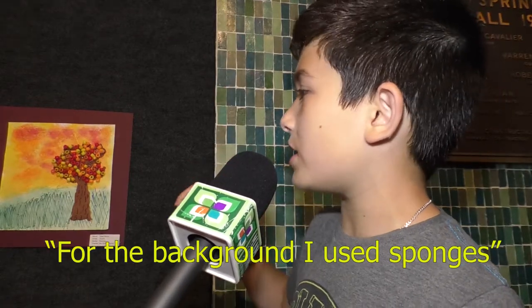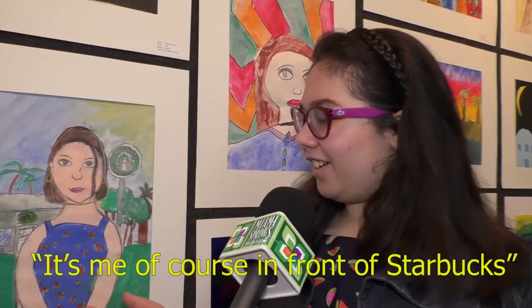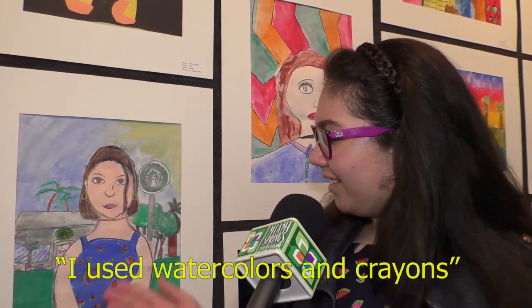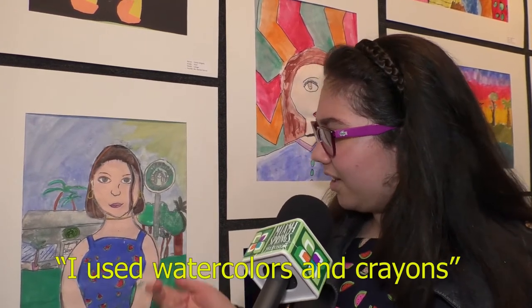And for the background, I grab sponges, I take them in paint and I scatter it all over the slide. Of course, I'm wearing light purple. I use watercolors and crayons to color the skin.